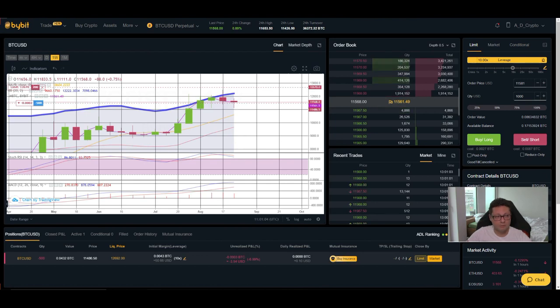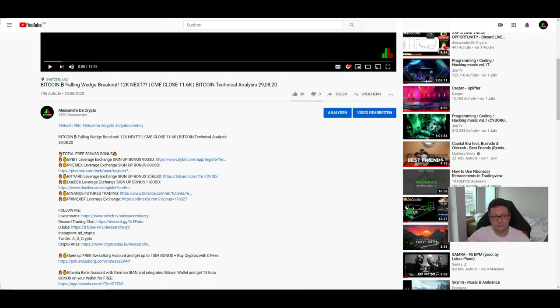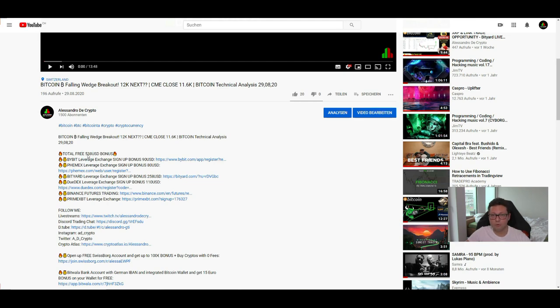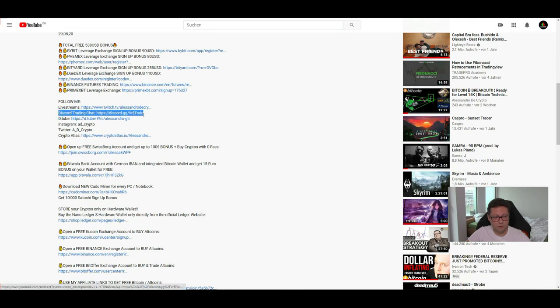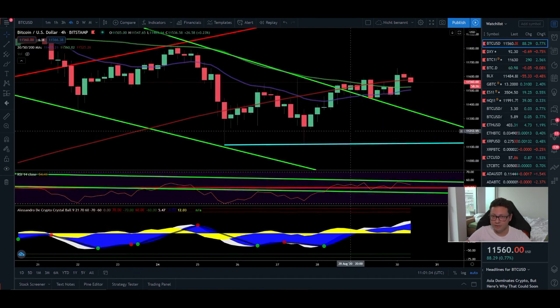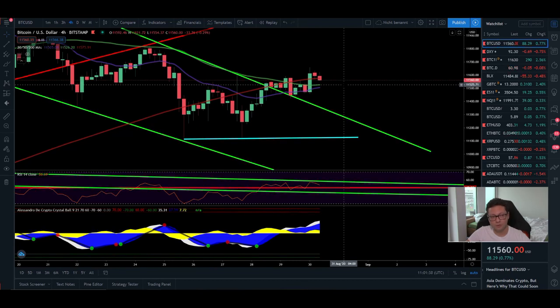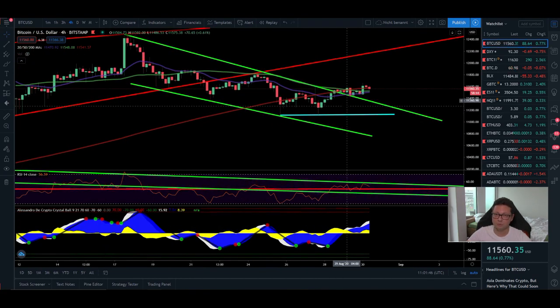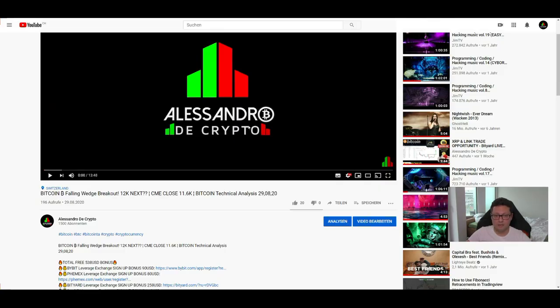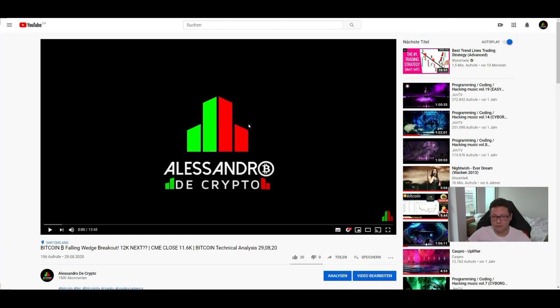If you want to take advantage of the pumps and dumps on the way to new all-time highs, trade on Bybit, Femex, or Bityard — all exchanges are linked in the video description with bonuses up to $538. Please also join our free Discord trading chat where I share buy and sell signals from my own indicators. Do your own research as well. If you like the content, hit the like button, subscribe, and see you in the next one — bye bye!